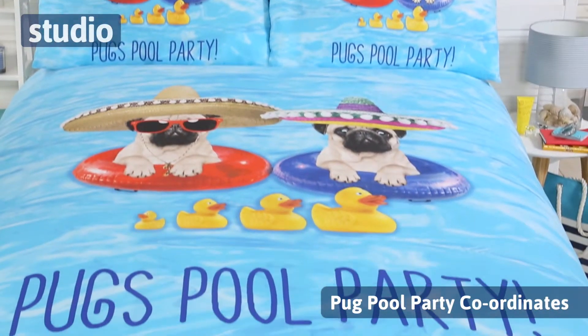Hi there and welcome to Studio.co.uk. I'm Chayaz and today I'm going to be introducing you to the Pug Pool Party Co-ordinates.